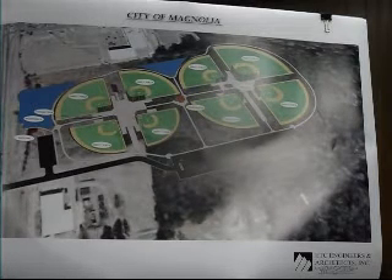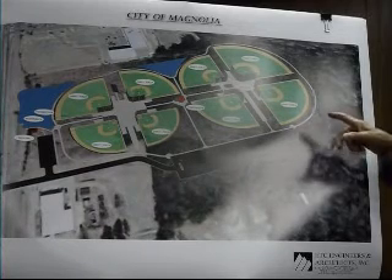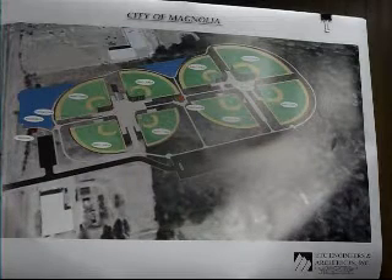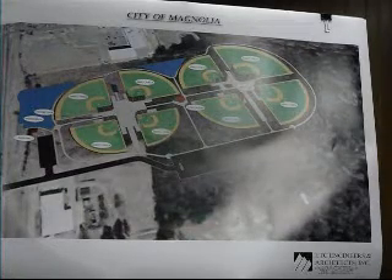How big would that walking trail be? I haven't measured precisely, but I think it's probably about a mile or so — most likely close to about 4,000 feet.